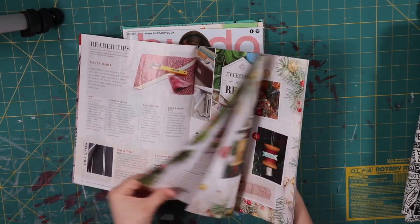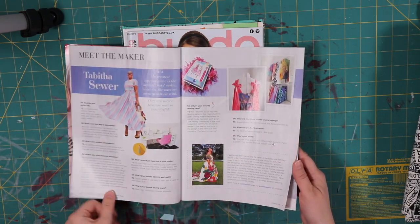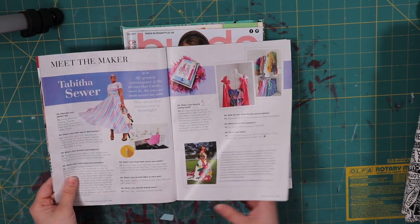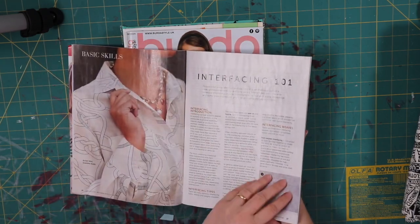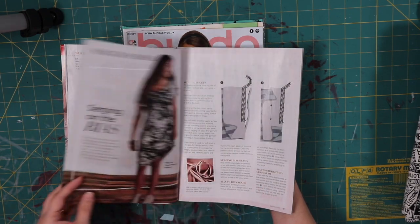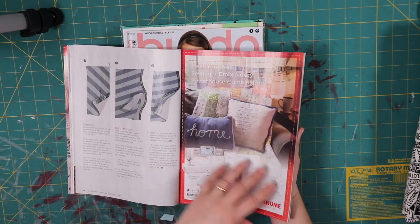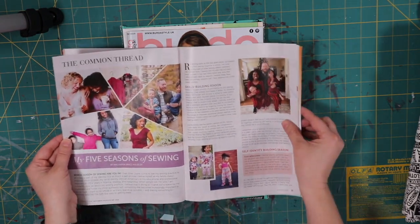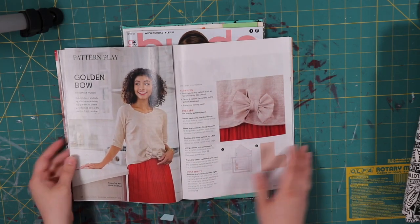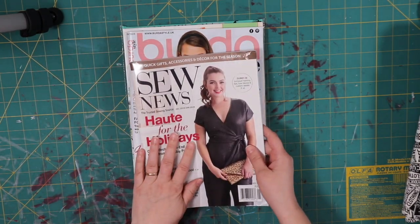Most magazines have the reader tips. Sew News has a spotlight where you can look at things and meet the makers — interviews with local seamstresses or more nationally known seamstresses. They give you information, like this one is about basic skills: interfacing, what it is, how it's supposed to react. There's also surging on the bias. So you have lots of beginner information explaining what's going on and interviewing people. Near the end, it gives you projects, which is always awesome. That's Sew News.